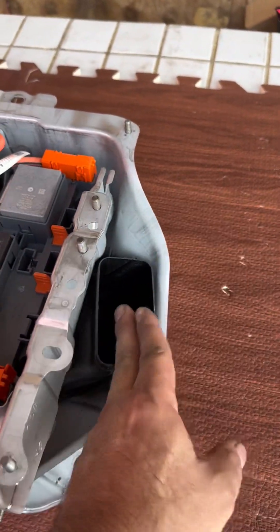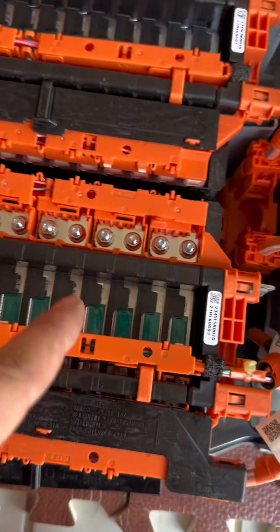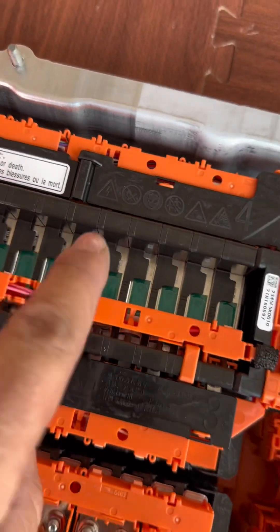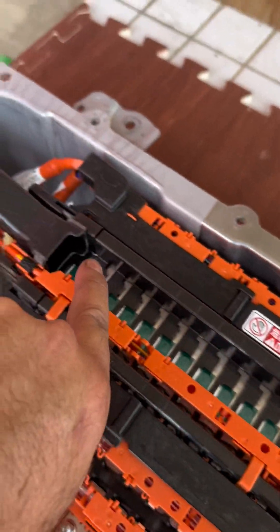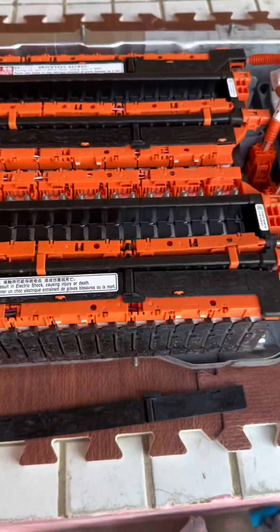Lithium-ion batteries are quite unstable, so they require a self-balancing system. That's why lithium-ion batteries are way more expensive, but they're better, stronger, and lighter. Following the air cooling system: the air inlet goes from within, passes through the cells — with a tiny gap between them — and flows to the air outlet. That's how it works.